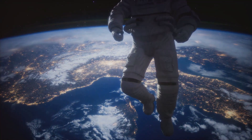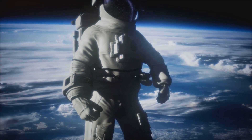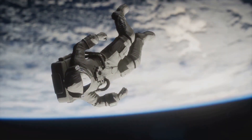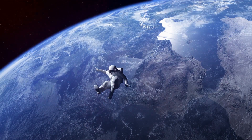The larger an object is, the more gravity it has. That's why the earth, being so much larger than the ball, pulls the ball towards it, rather than the other way around. Gravity is an incredible force that affects every aspect of our lives, from the way we move to the way our planet orbits the sun.